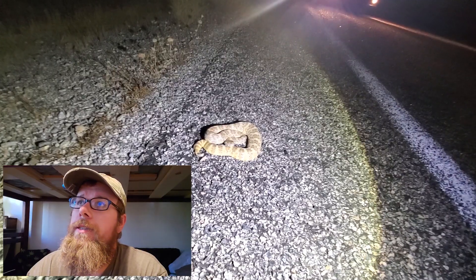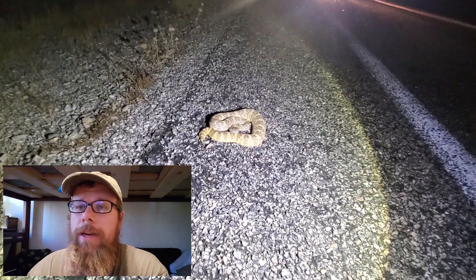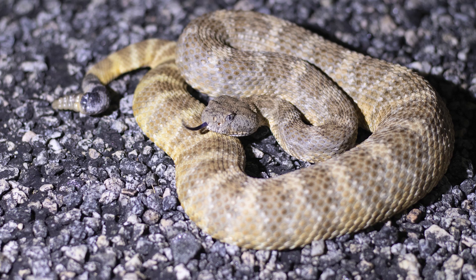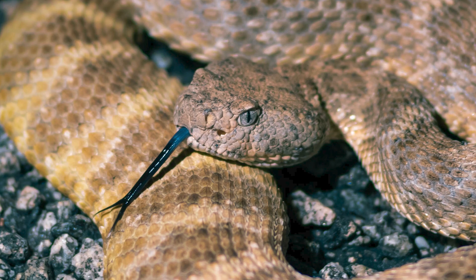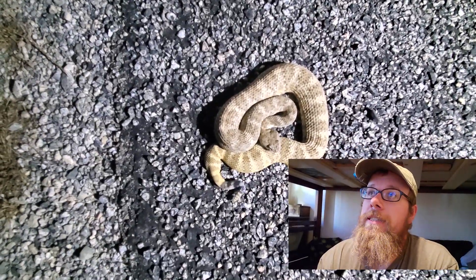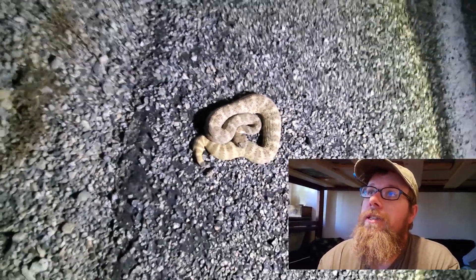Let's go find another one. So this is the second rattlesnake that we found — another speckled rattlesnake. We got a couple of cool photos of this guy here, and then we helped him off to the side of the road where he just slithered into the bushes on his own.